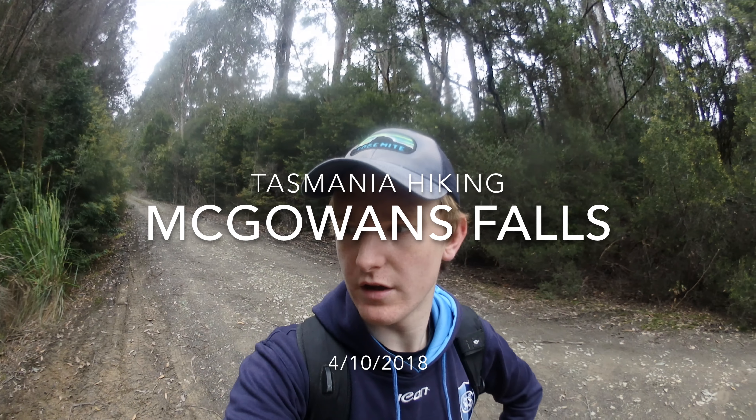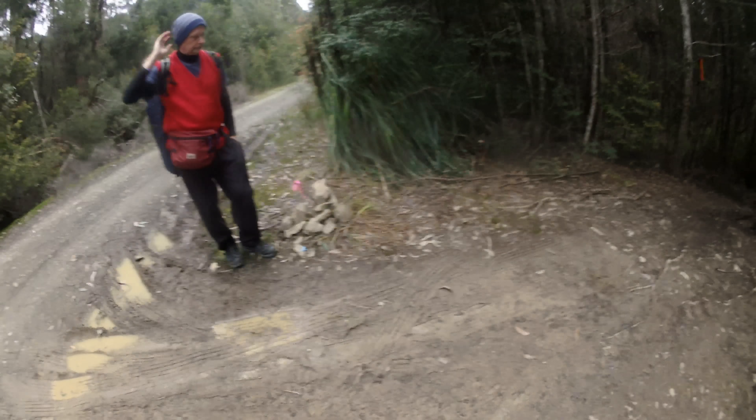Hello everyone. This morning we're in sort of the west Cone area, kind of in the middle of nowhere, and we're going to be hiking to McGowan's Falls. We actually walked the last two kilometres because the road's a bit dodgy for our car, although it wasn't actually that bad.